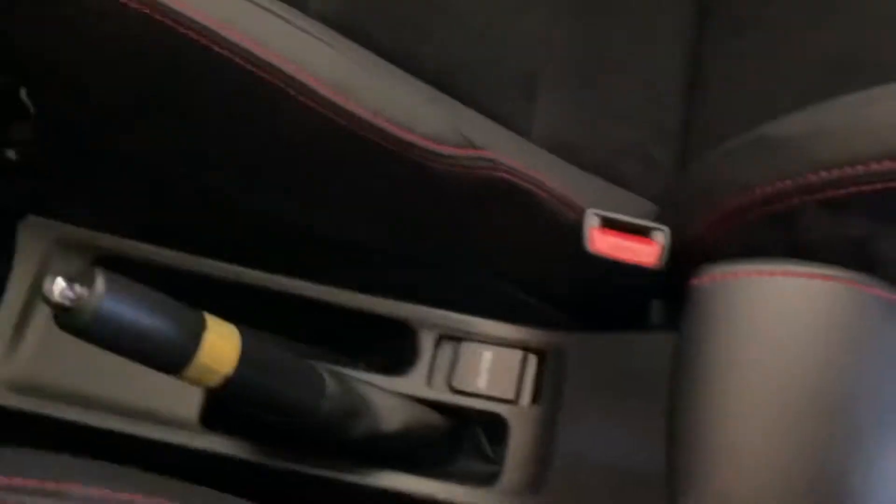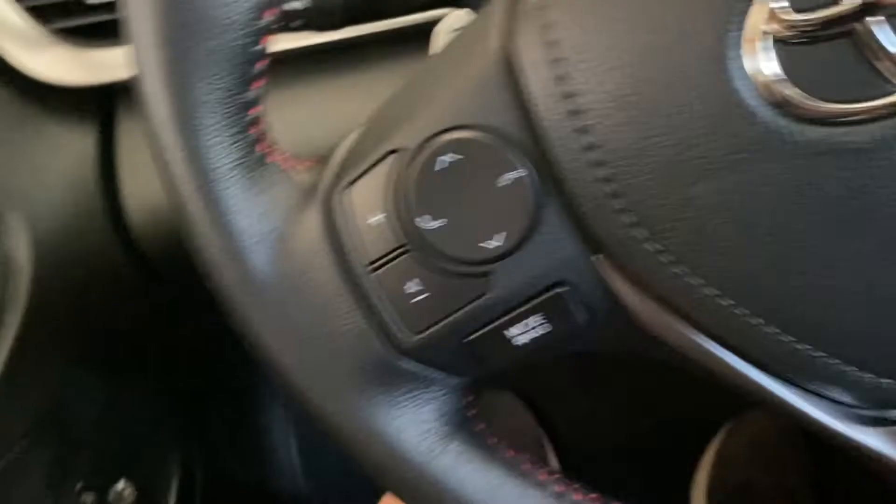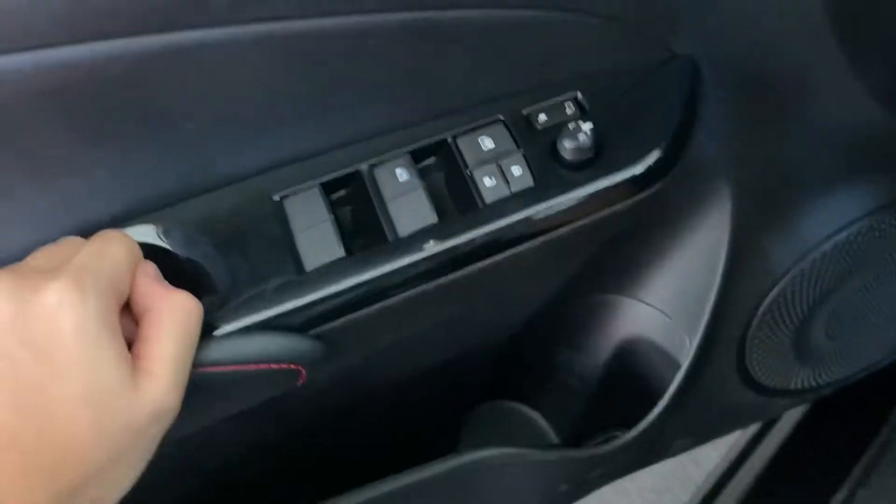It's a CVT automatic with a handbrake and console armrest. Now let's step outside the car — you can see it has full power windows.